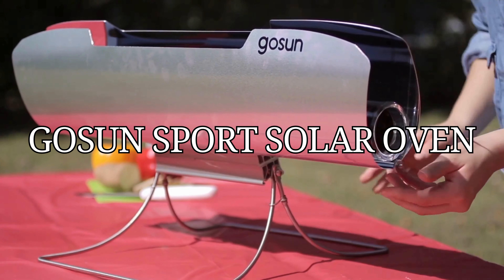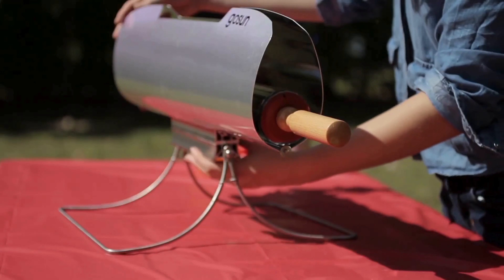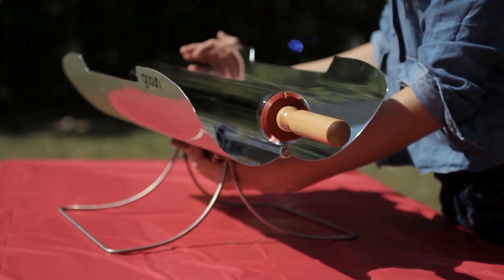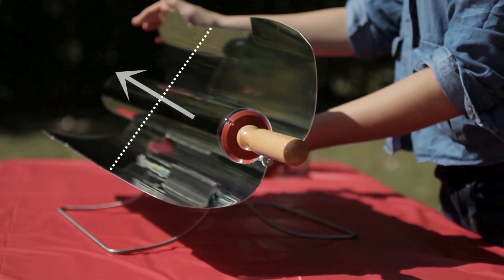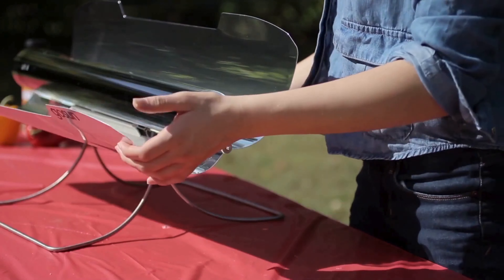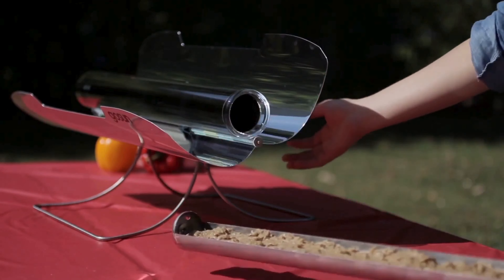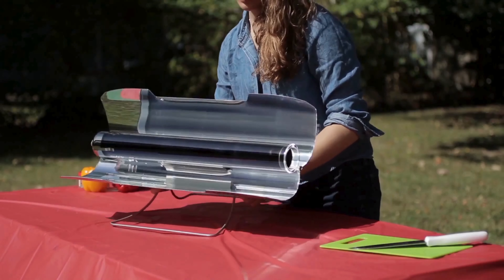Say goodbye to carrying around unwieldy propane tanks or fumbling to ignite a flame. The GoSun Sport uses solar energy to cook your food to exacting standards. It is a camping or hiking stove, or simply an environmentally friendly outdoor cooker for your backyard.